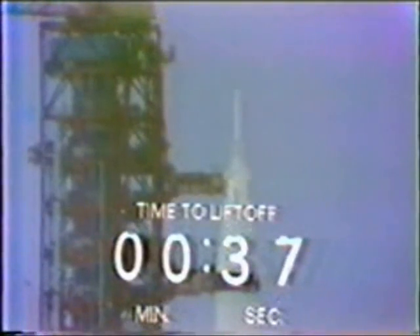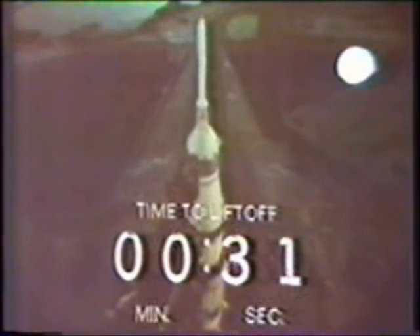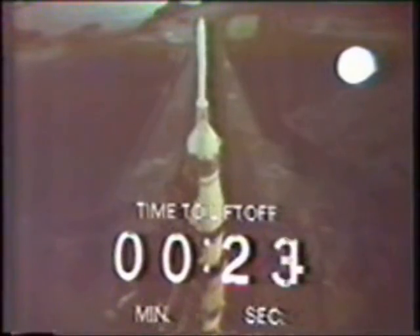40 seconds and counting. Alan Shepard reports that he's performing his final guidance alignment, the final maneuver the astronauts perform before liftoff. 30 seconds and counting. Stu Russo just said, thanks, it's been a good count. 25 seconds and counting, we are still go. 20 seconds — guidance alert, the guidance system now going internal.